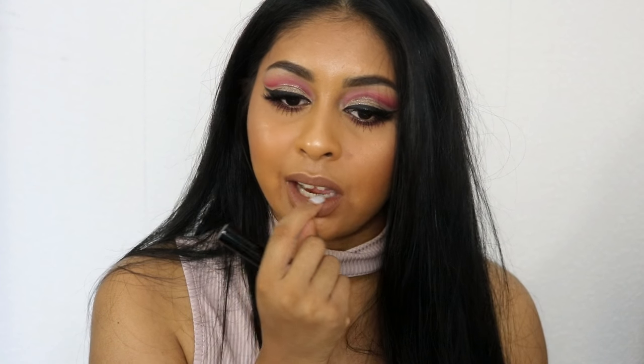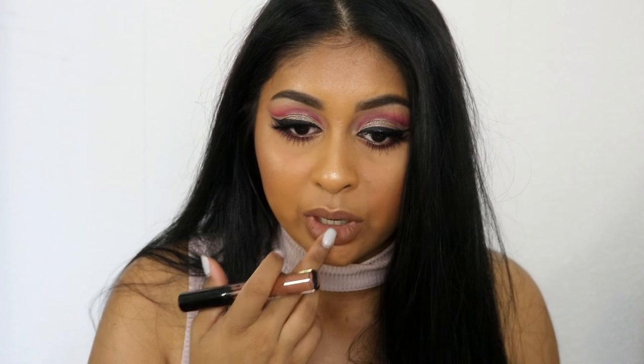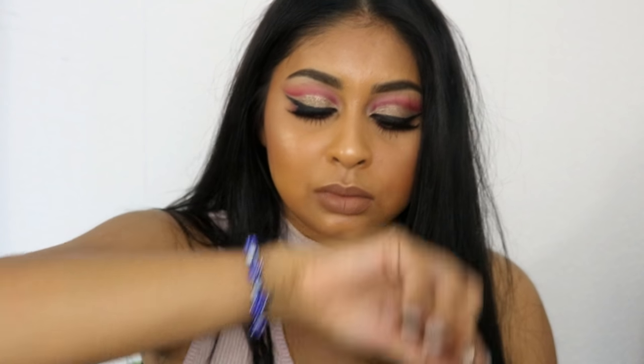The liquid lipstick applies super light and feels very lightweight on the lips — right now I feel like I have nothing on. It doesn't create that crease line in the inner lip area. It doesn't dry my lips at all; it feels very comfortable. I have really dry lips and today they look so smooth with this on, they feel soft. It doesn't transfer whatsoever.